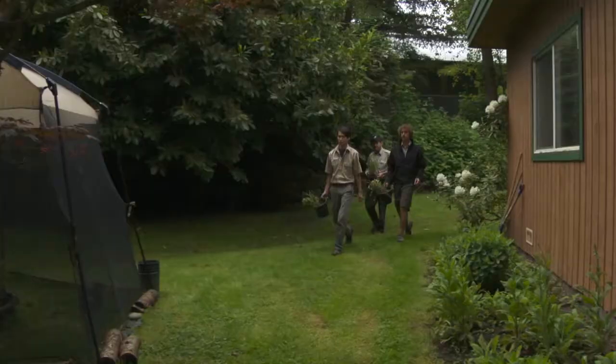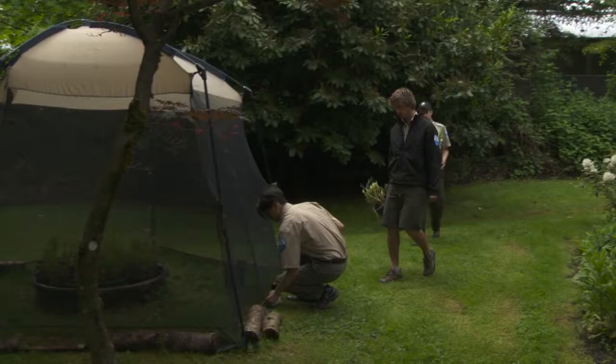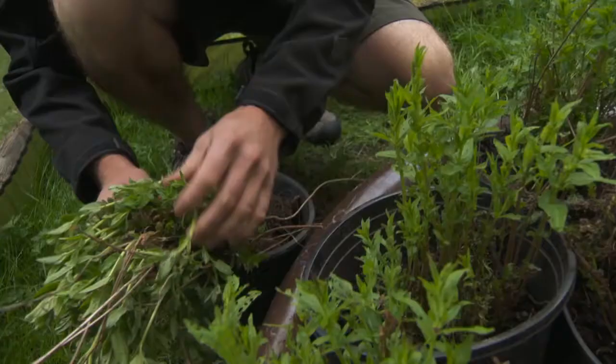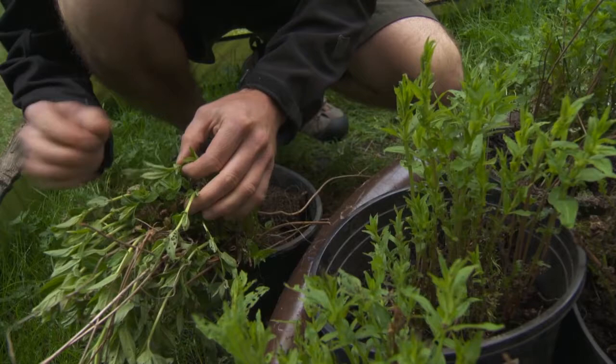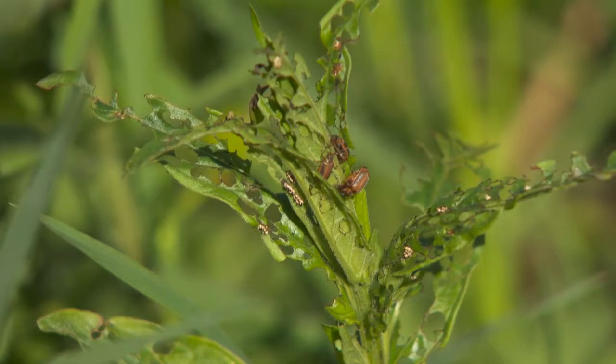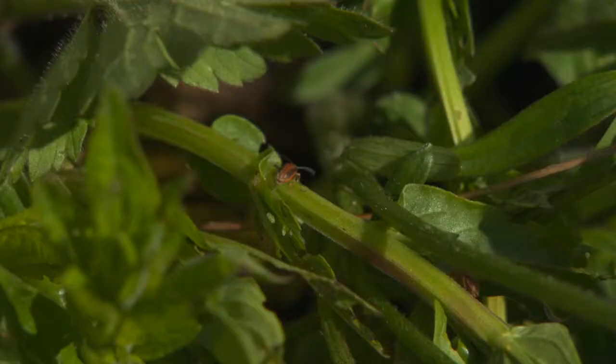The beetles are being bred and raised in a tent at Burnaby Lake Regional Park. After placing the beetles in the tent, the next step is to simply let them breed and grow. After that, more loosestrife will be harvested when it's in bloom and when the larvae are hatching and hungry for food. And then finally, the adults will be released into regional parks where populations of loosestrife have been mapped out.